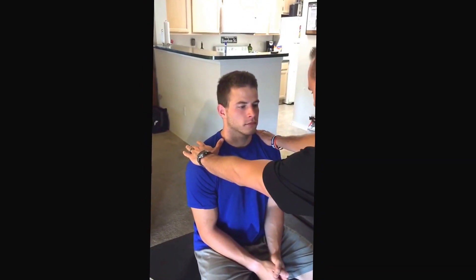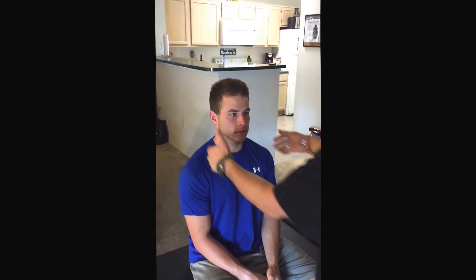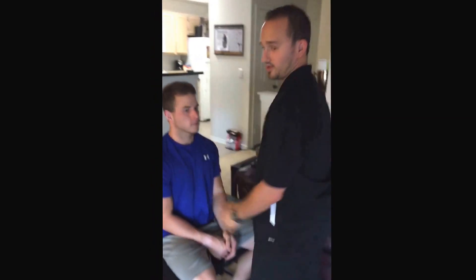Last one — I'm going to check cranial nerve 11, which is going to be trapezius and SCM. Can you lift your shoulders into my hands? Traps appear strong bilaterally. And testing SCM — can you turn to your right? And turn to your left. That appears strong bilaterally as well. That's the end of the cranial nerve exam.